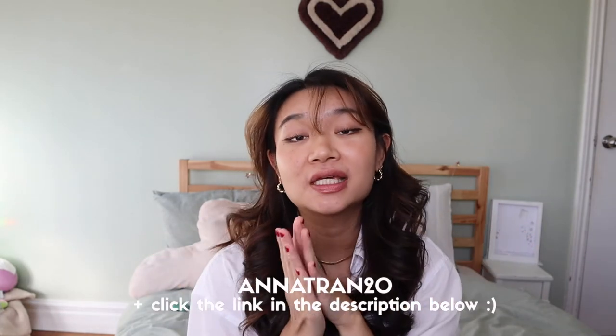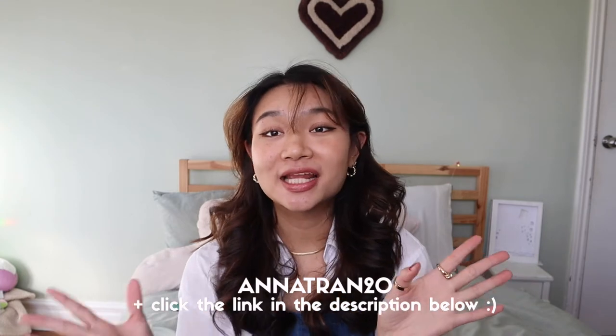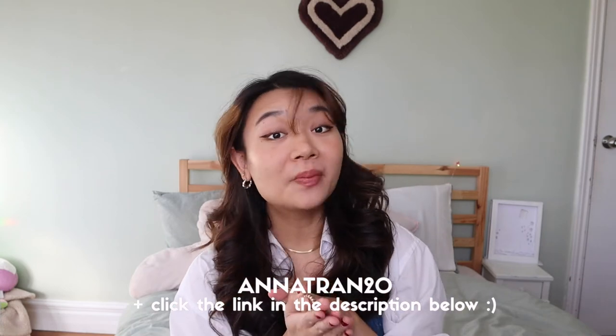I hope you guys enjoyed today's video. Again, if you'd like, go ahead and check the link in the description box below to go to Ana Luisa's website and use my code ANATRAN20 at checkout for 20% off and save yourself some money this holiday season. Ciao!